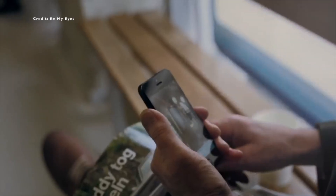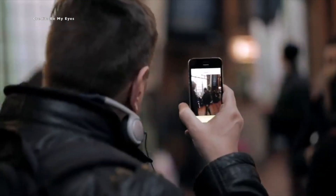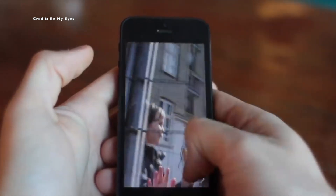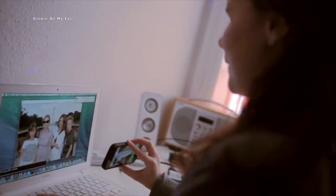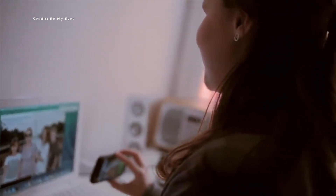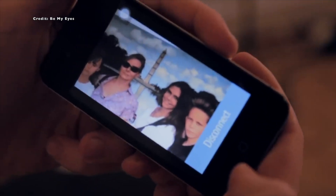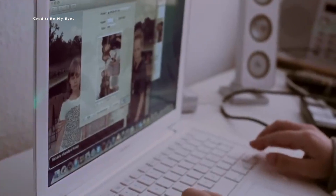The next app is Be My Eyes. Be My Eyes is a unique app designed to aid individuals with visual impairments by providing visual assistance through a live video connection with sighted volunteers or company representatives. The app is not restricted by language and can be accessed globally. It serves as a community of individuals with visual impairments and sighted volunteers, utilizing technology and human connection to bring sight to those with vision loss.